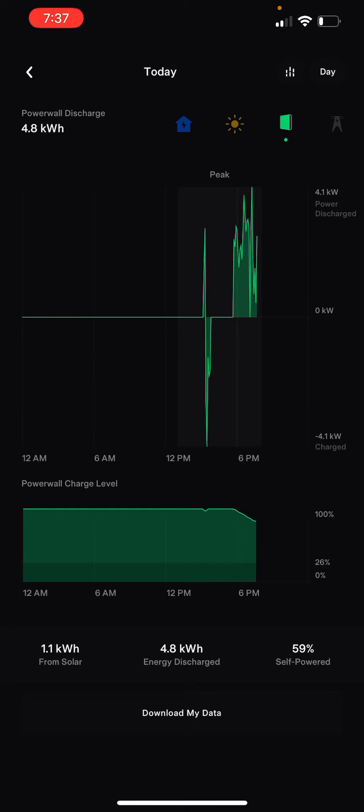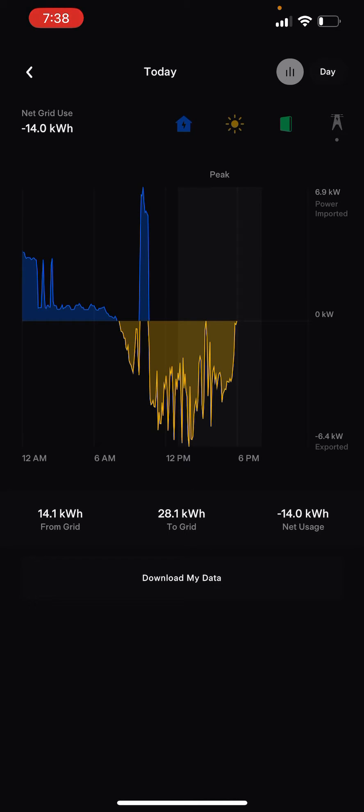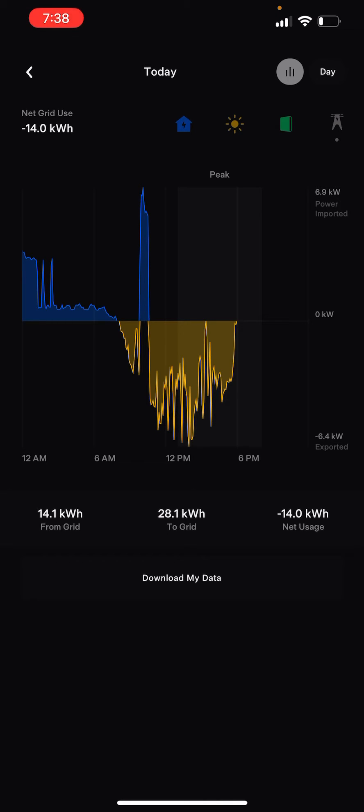Down at the bottom you'll see 1.1 kilowatts went into the Powerwalls and the Powerwalls have discharged 4.8 kilowatts of power. For self-sufficient power, if you look at the combined data — house usage, solar, and grid — you'll see we were running off grid power until 1 p.m. because that's when my peak power comes in. After that the Powerwalls kicked in and normally run from 1 p.m. to 8 p.m. Since we're in a power outage they'll go until power comes back. The 59% self-powered figure is because this morning I was running off grid power instead of solar or the Powerwalls.